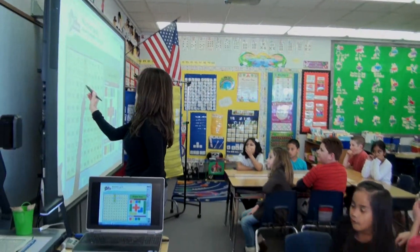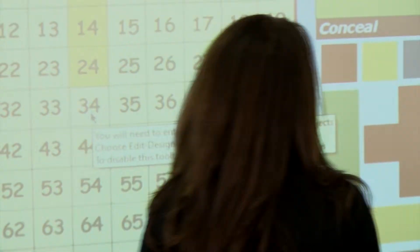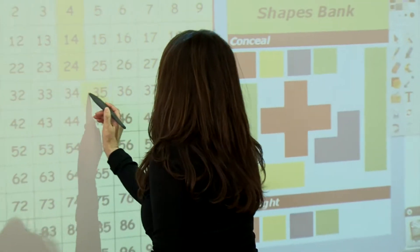In order for them to understand the concepts, we talked about previous things we've done, like patterning. And we did the patterning by having the students come up and create patterns.